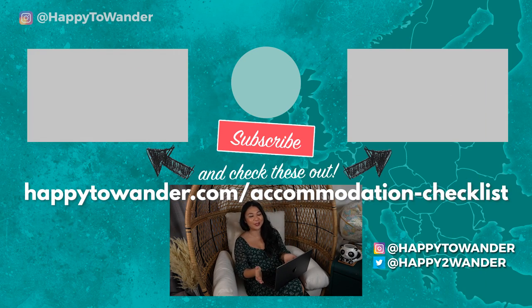Thanks so much for watching. If you're looking for that checklist to help you book the perfect accommodation every time, you can find it here. For more practical travel tips, be sure to like and subscribe — see you next week.